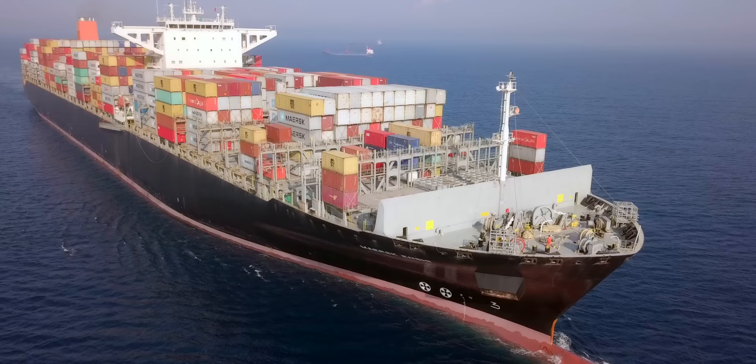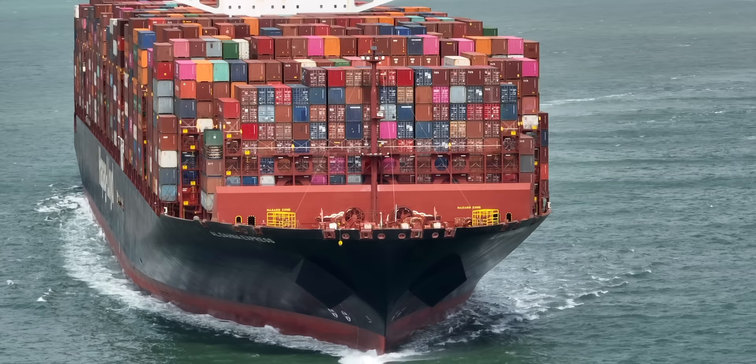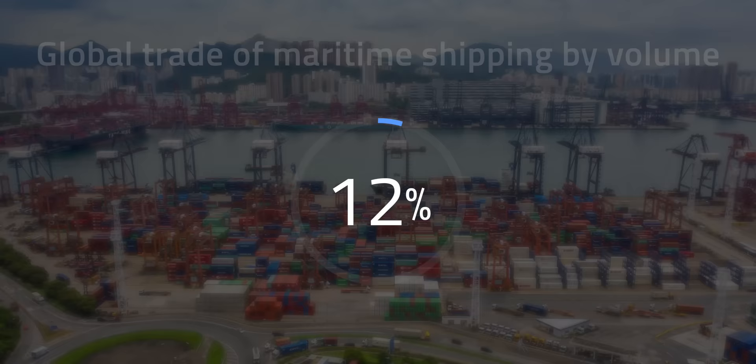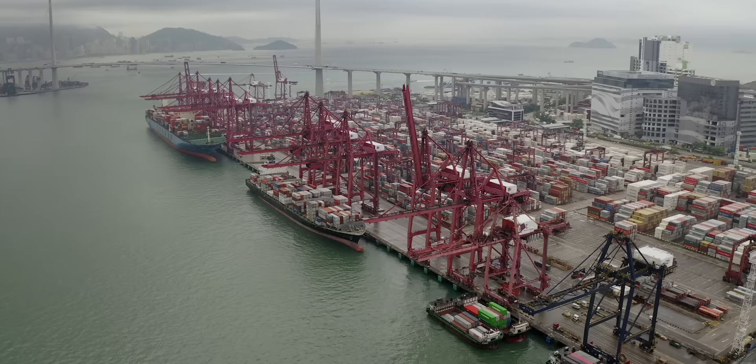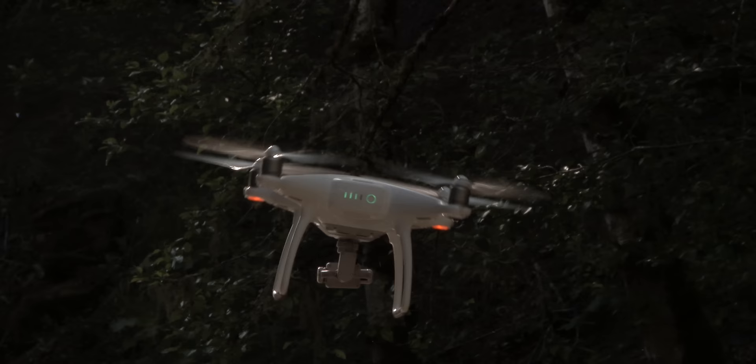Cargo ships are in the same boat. Ocean freight is usually the preferred method for large shipments because it's so much cheaper than air or land. Maritime shipping plays a critical part in global supply chains, accounting for 80% of global trade by volume. These large ships rely on heavy oil fuel and are difficult or expensive to retrofit for clean energy. As a result, the maritime shipping industry accounts for 3% of global greenhouse gas emissions — if it were its own country, it'd be the 6th largest CO2 producer in the world. What could a 3-pound drone and a 220,000-ton container ship possibly have in common? They both use propellers.